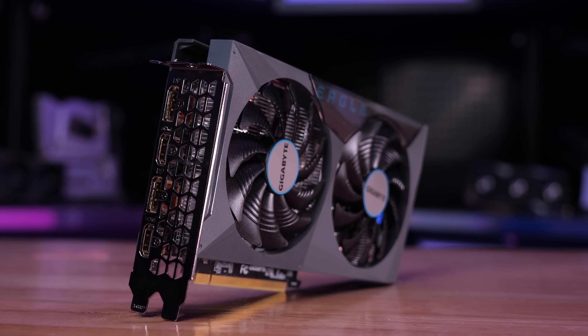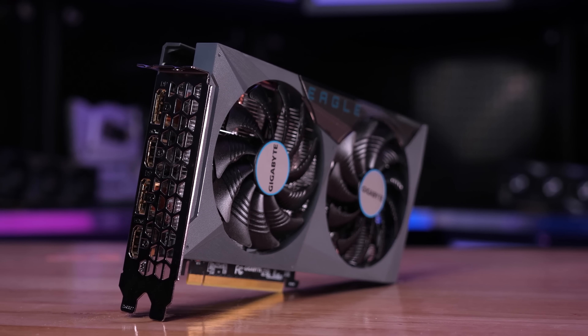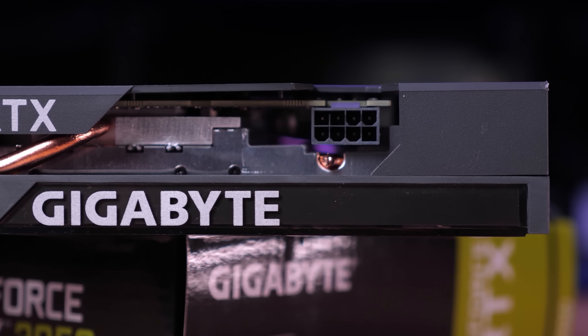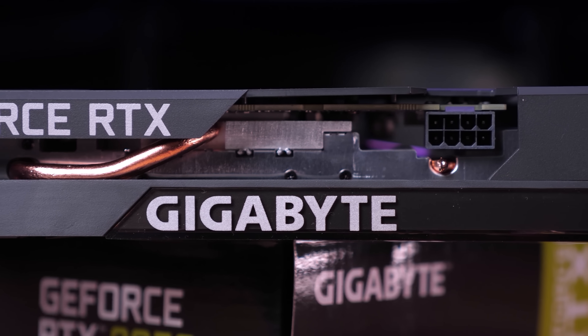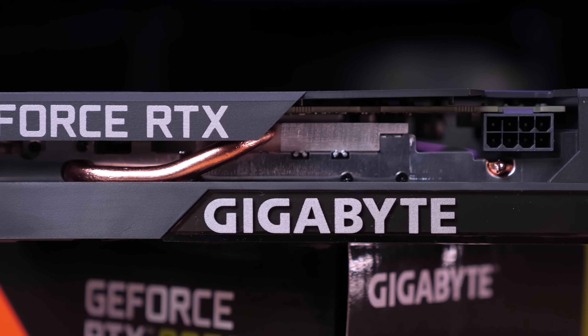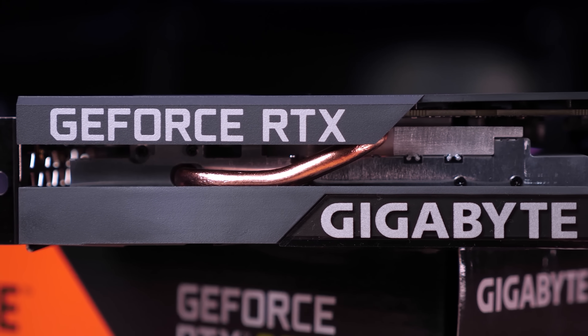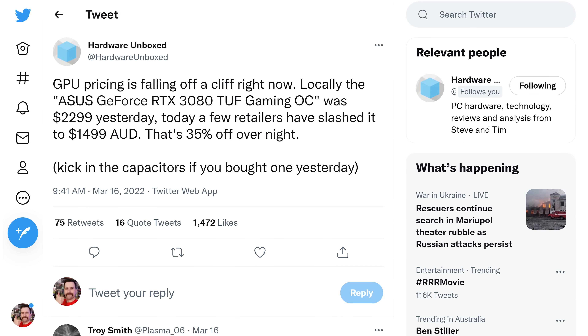Good availability doesn't mean good pricing — we're still not in a position where current retail pricing matches the advertised MSRPs — but we're getting close. If products continue to sit on store shelves, prices will continue to fall, as has been the case throughout the start of 2022. There have also been unconfirmed rumors of Nvidia lowering the price they sell their GPUs to AIBs, and while we were unable to verify that, there is clear evidence of prices improving.